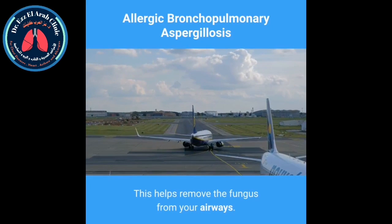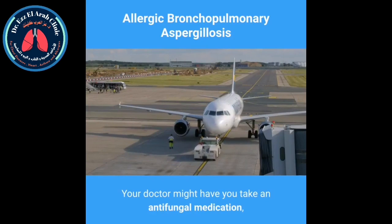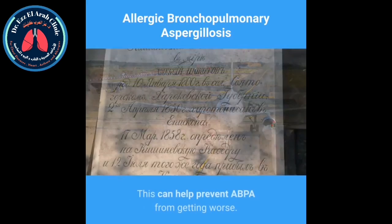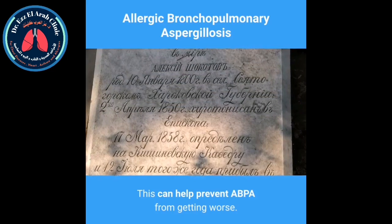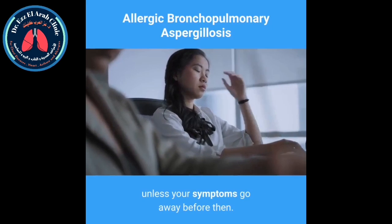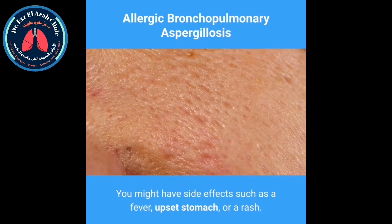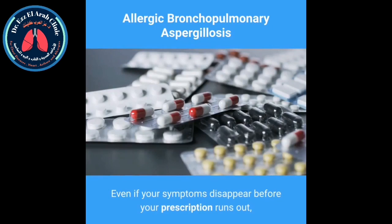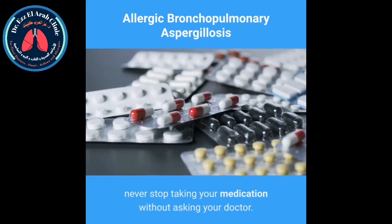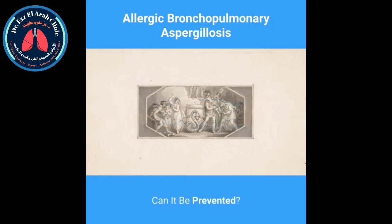Treating the fungus: your doctor might have you take an antifungal medication such as itraconazole to get rid of as much of the fungus in your airways as possible. This can help prevent ABPA from getting worse. You'll use it up to two times per day for up to six months unless your symptoms go away before then. You might have side effects such as a fever, upset stomach, or a rash. Even if your symptoms disappear before your prescription runs out, never stop taking your medication without asking your doctor — you want to make sure you fully treat the condition and lessen the risk of reoccurrence.